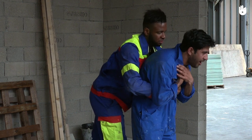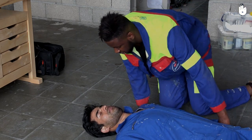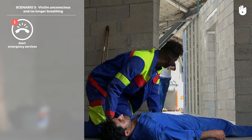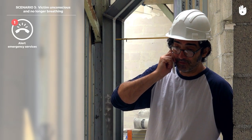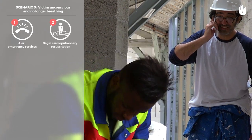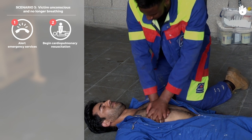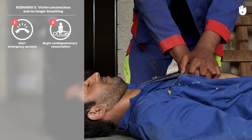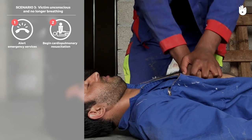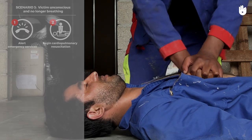Scenario 3. None of these procedures has worked and the casualty loses consciousness. Call or get someone to call the emergency services and start cardiopulmonary resuscitation, alternating 30 chest compressions with two rescue breaths. If you don't know how to give mouth-to-mouth breathing, do chest compressions only at a rate of two per second. Continue CPR until medical help arrives or the casualty starts breathing normally.